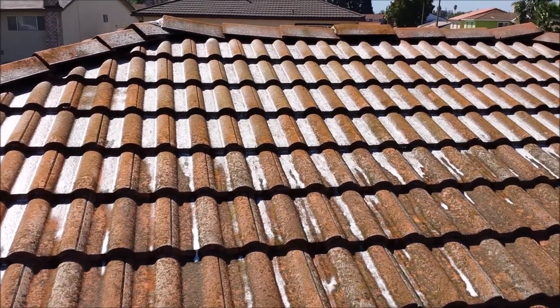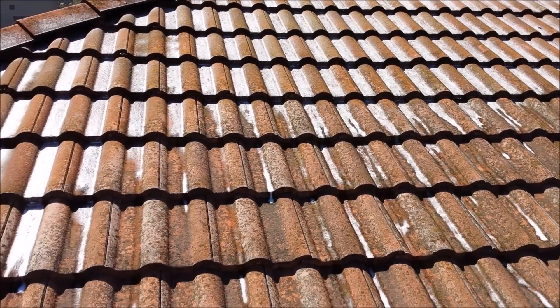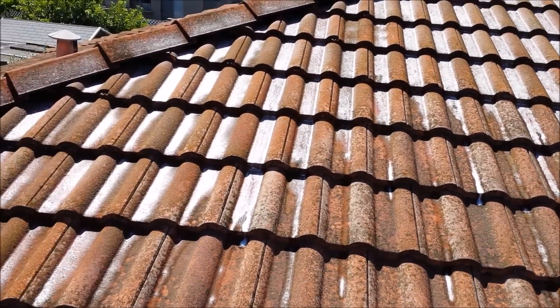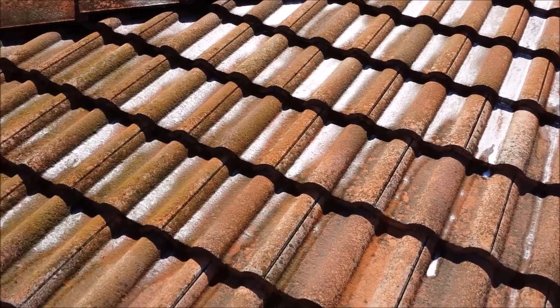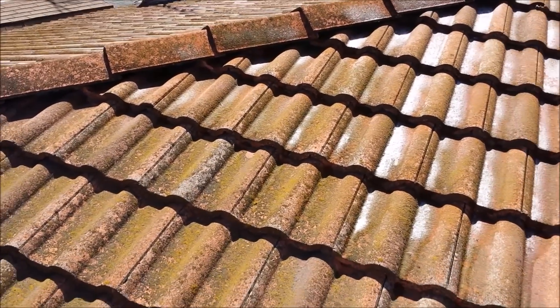We just sprayed this top portion of the roof. You can tell it's killing off these elements and sanitizing it so it won't come back, and we do give a three to five year warranty on the roof.